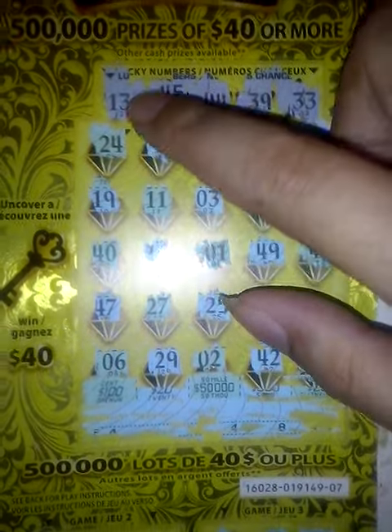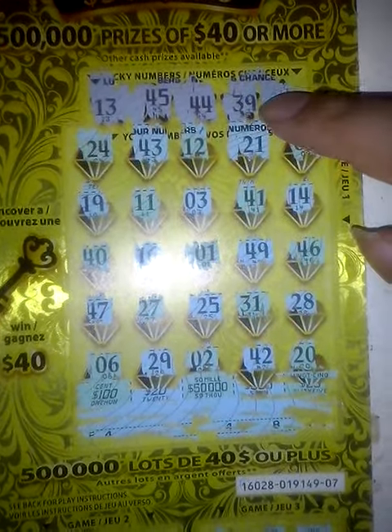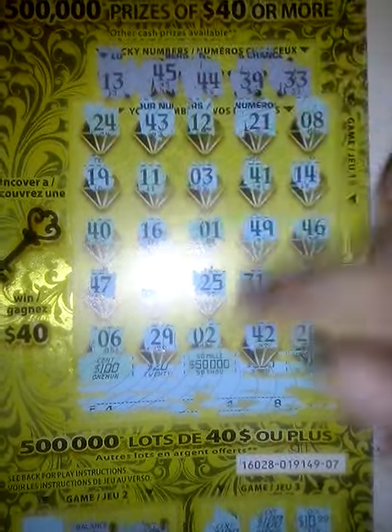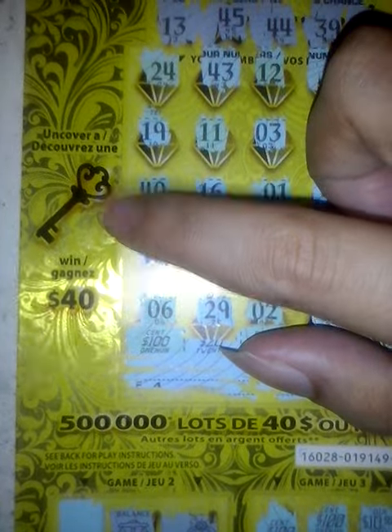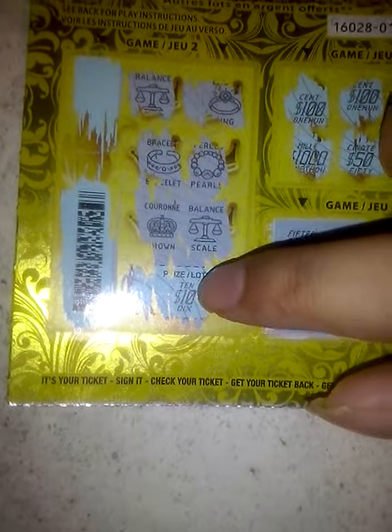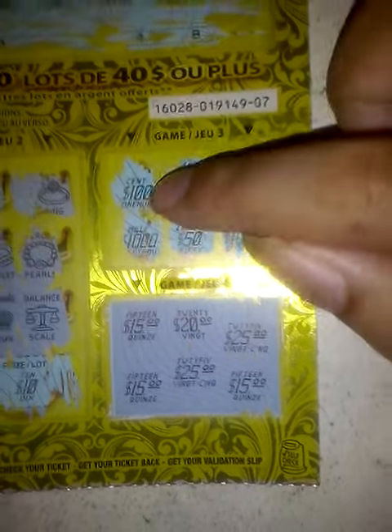The classic mechanic here: find a number, win that amount — which I didn't get any of. Uncover a key, you win $4 instant. On Game 2, there's a master symbol — match it to the symbol and you win that amount.